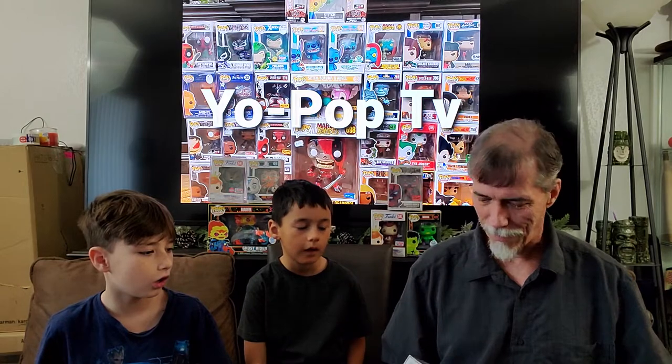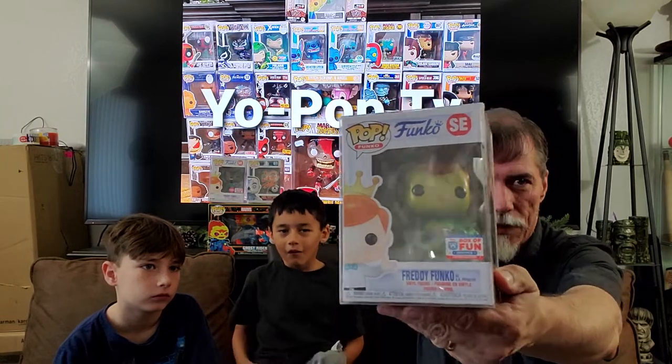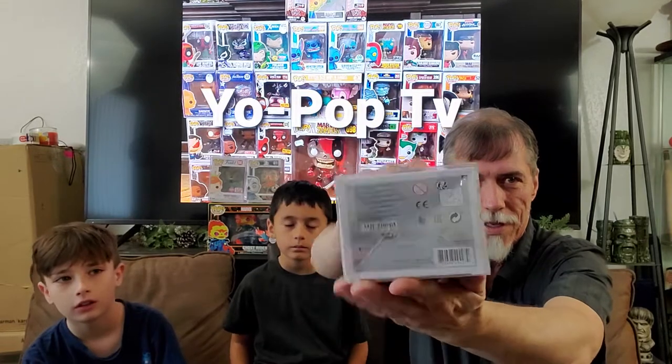Next up is a piece I picked up. I'm really liking the Freddy Funkos — having a lot of fun with those. So I went ahead and picked up a new Funko for us. It's Freddy Funko as HR Puff and Stuff. That's a cool piece. You guys get a good look at that — that's a cool piece. I like that one.